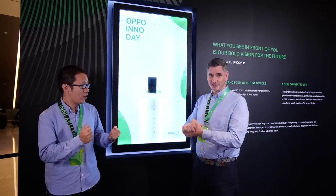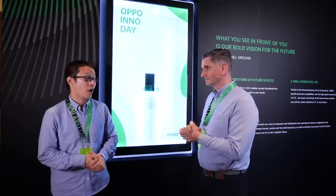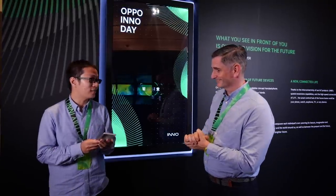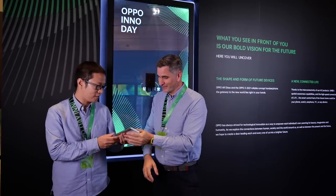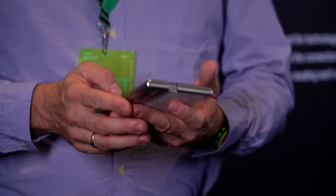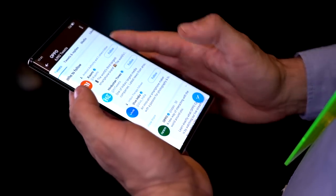Are you ready, Greg? Let's go! So there are other foldable devices out there in the market, but have you ever seen one with a rollable display? Actually, I have one right here — a real one. This is our OPPO X 2021 roll-up concept handset.